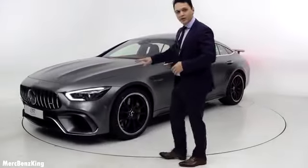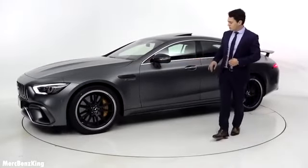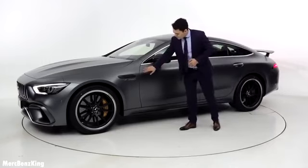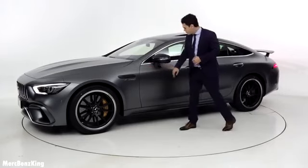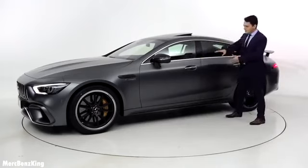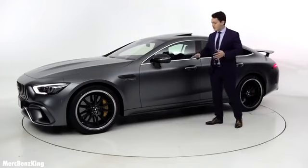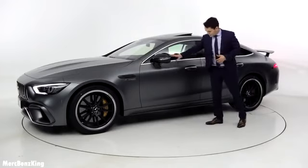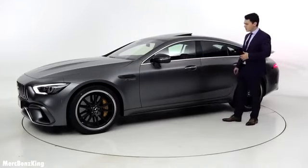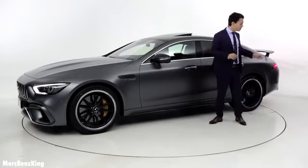It has a beautiful Panamericana grille. From the sides you can see this amazing V8 Bi-Turbo 4MATIC Plus emblem and a gorgeous coupe line with very thick curves at the side. It also has a lot of carbon elements from the side mirror and the side skirts. Let's have a look at the most amazing part of this car, the rear.